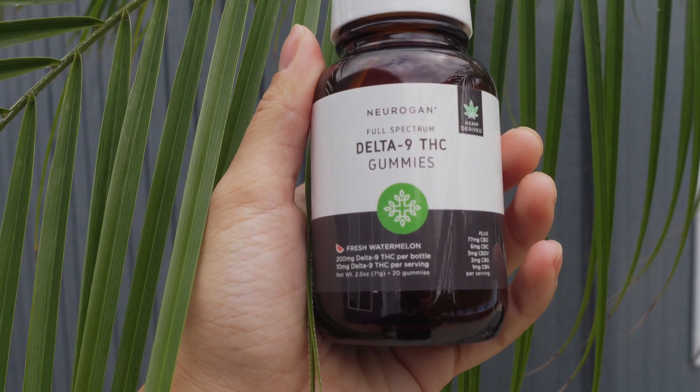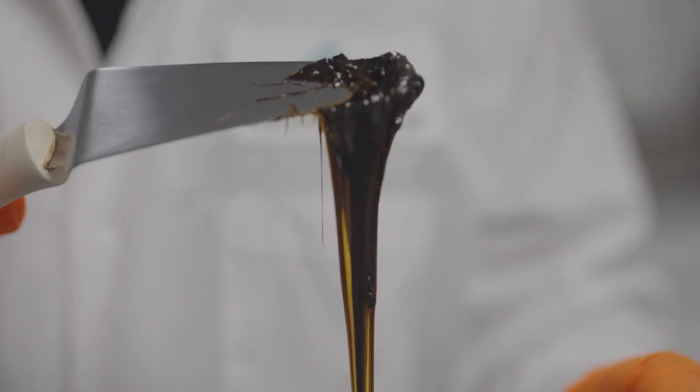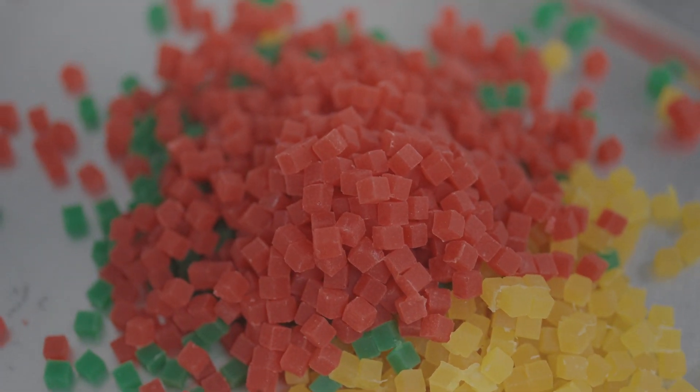If you're interested in trying hemp-derived Delta 9 for yourself, you can find the Nuragin Delta 9 gummies linked below. It's made with Farm Bill-compliant American-grown hemp containing 10 milligrams of full-spectrum THC per gummy square in a delicious watermelon flavor. Even though these THC gummies are federally compliant, we strongly recommend that you check your state's specific laws on hemp-derived THC, as the law can vary from state to state, even from municipality to municipality.